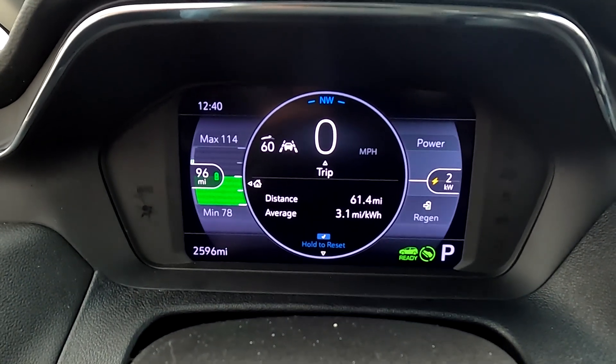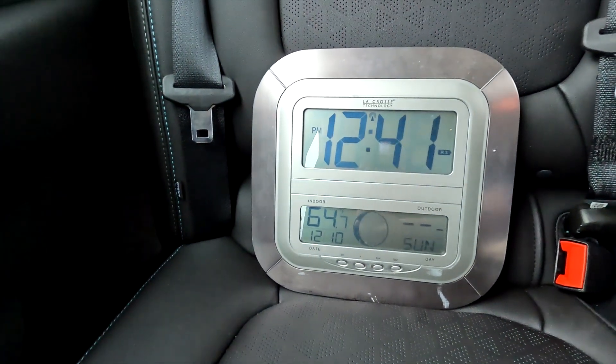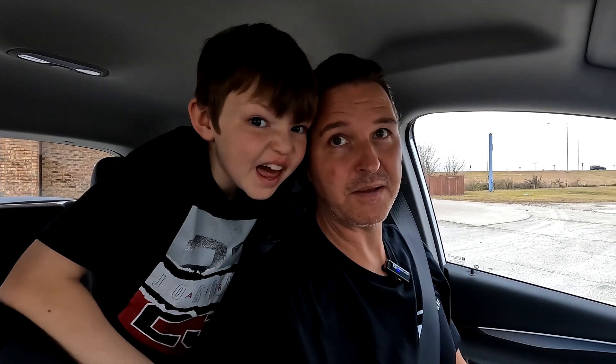We made it to our destination — a Dairy Queen parking lot. Our average miles per kilowatt was 3.1, the distance was 61.4 miles, and we have 96 miles left on the guess-o-meter. The seat heater was on full the entire time, the steering wheel heater was on, and the car was set to 72 degrees. The thermometer in the back shows 64.7 degrees Fahrenheit inside the car. Keaton and I are going to go inside for ice cream and let the car cool down — maybe open a window — before starting the second half of the test.